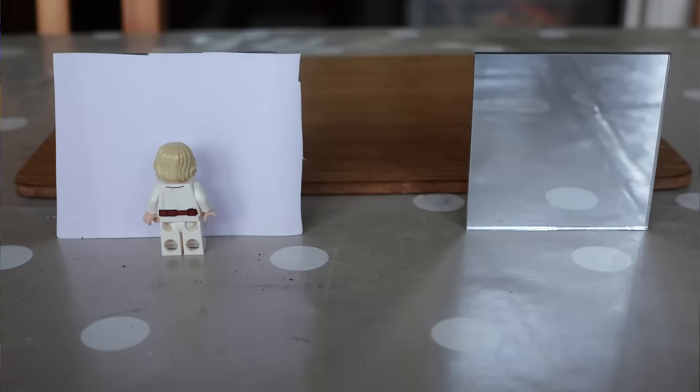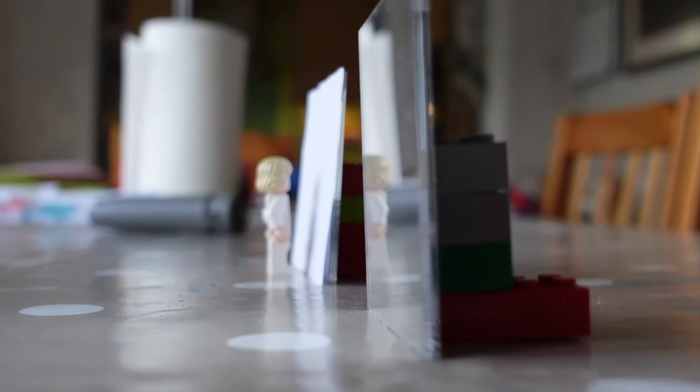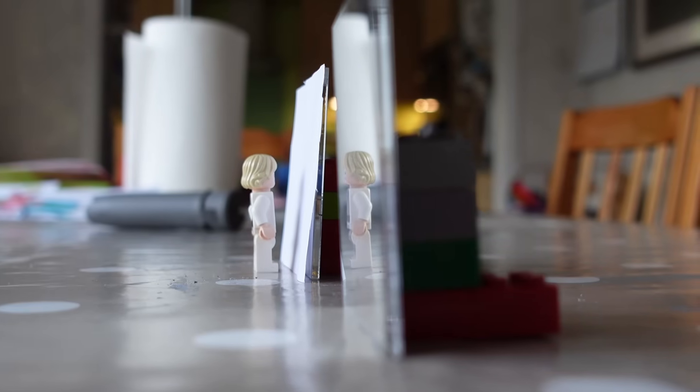I'll demonstrate this with two mirrors. They're in a line, a short distance apart. If you move the camera close to this mirror, bring it around and look almost flat at the mirror, you'll then see the object that's hiding behind the paper.